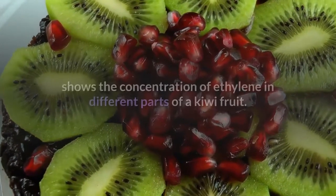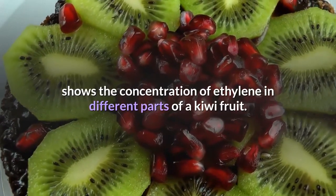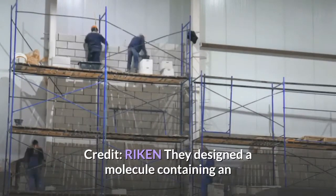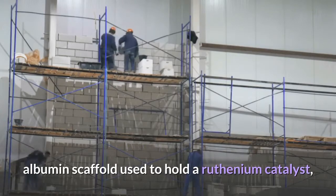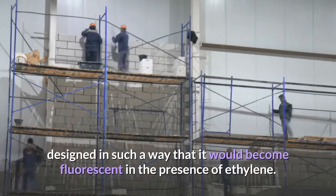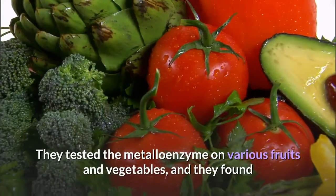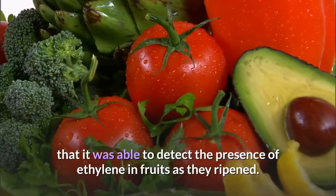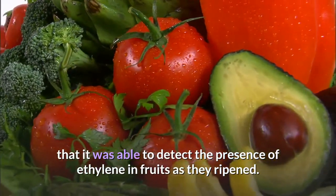A fluorescent image shows the concentration of ethylene in different parts of a kiwi fruit. The researchers designed a molecule containing an albumin scaffold used to hold a ruthenium catalyst, designed in such a way that it would become fluorescent in the presence of ethylene. They tested the metalloenzyme on various fruits and vegetables, and found that it was able to detect the presence of ethylene in fruits as they ripened.